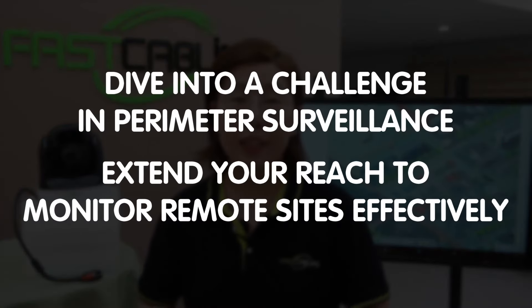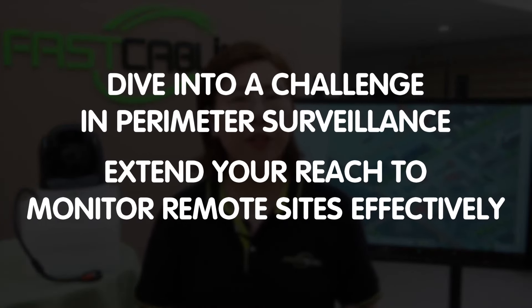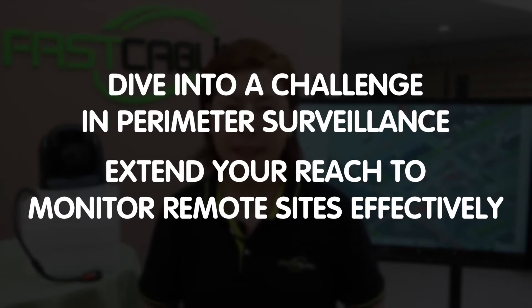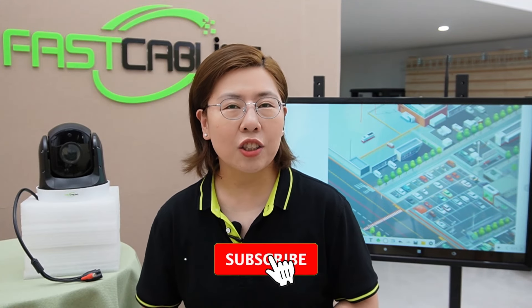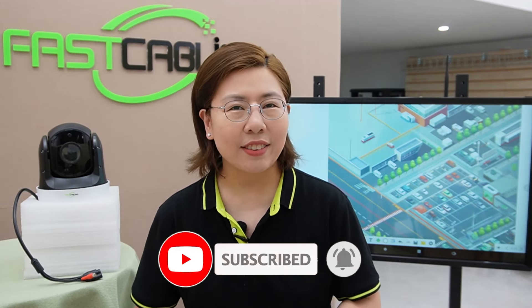Welcome to Fast Cabling, where we push the boundaries of technology to keep you ahead of the curve. Today in this video, we're diving into a challenge in perimeter surveillance: extending your reach to monitor remote sites effectively. We're tasked with the vital mission of monitoring multiple sites along a perimeter that stretches for a kilometer — 1,000 meters of strategic surveillance. Sounds daunting, right? But not with the technology we're about to unpack, so let's get started.